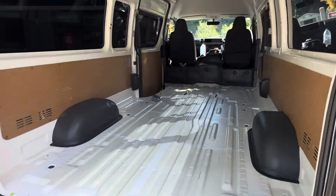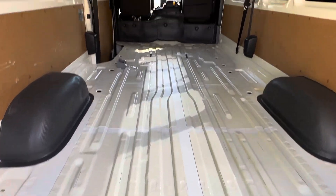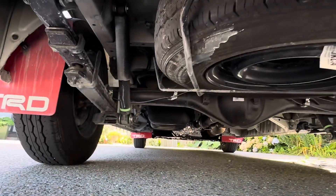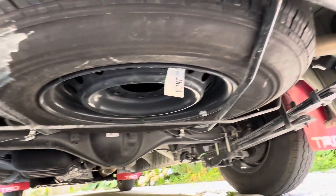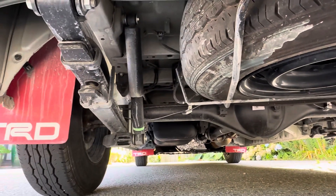Huge cargo space — 3.5 meters. It's beautiful. And look underneath the van. Looks beautiful. I've driven 2,000 kilometers on this one.